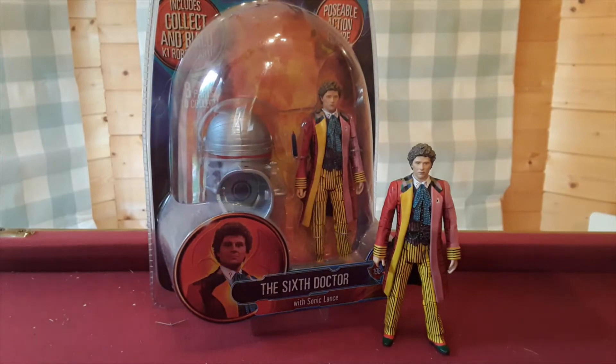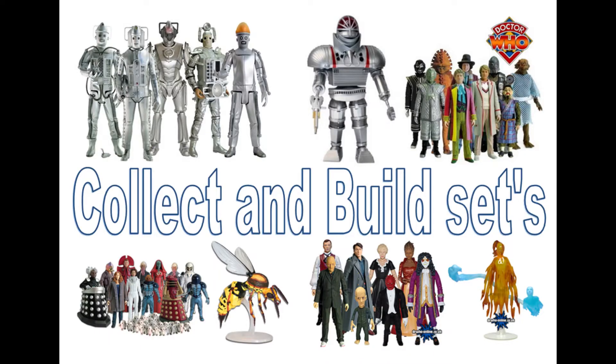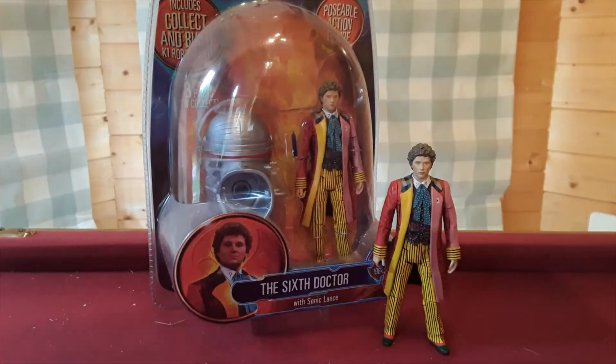Which was an idea that collect-and-build figures seemed to be everywhere at the time. There were three lots of Doctor Who collect-and-build: the Vespiform figure, which was mainly Series 4 figures; the Gelth, which was a cross-series collect-and-build — even though the Gelth appeared in Series 1, you could get the parts from figures across various Tennant-era series. Then you had the collect-and-build Cyber Controller, which was a four-part set — you bought four Cybermen which all came with a part, and then you completed the Cyber Controller, which was also re-released in a later B&M set.